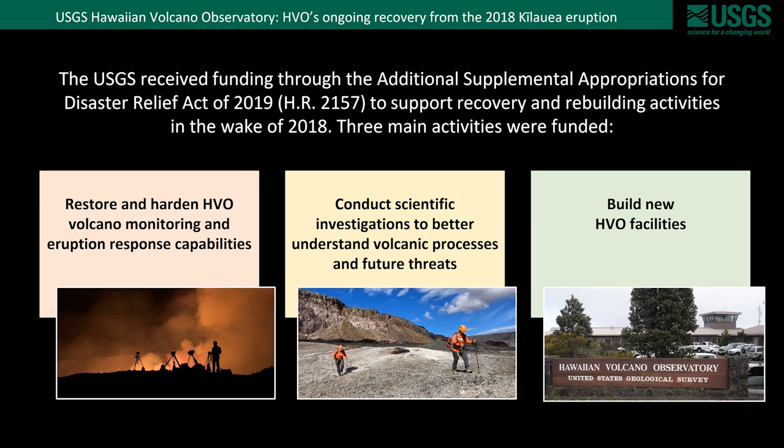Finally, the third area is building new HVO facilities. Two new buildings are planned: the new headquarters will be at the University of Hawaii at Hilo campus, and there will also be a small field station up in Hawaii Volcanoes National Park. We're still in the very earliest phases of the design of these buildings and don't have any other updates at this time.